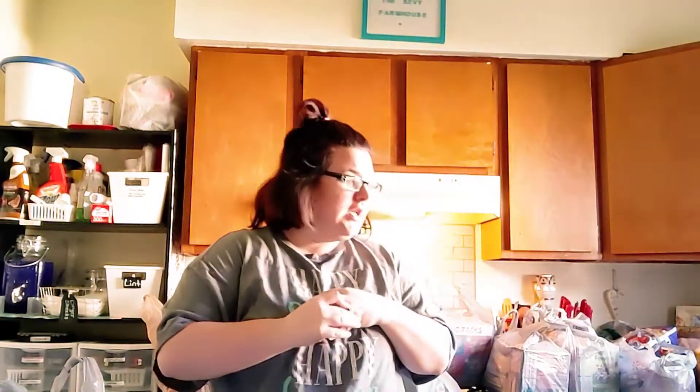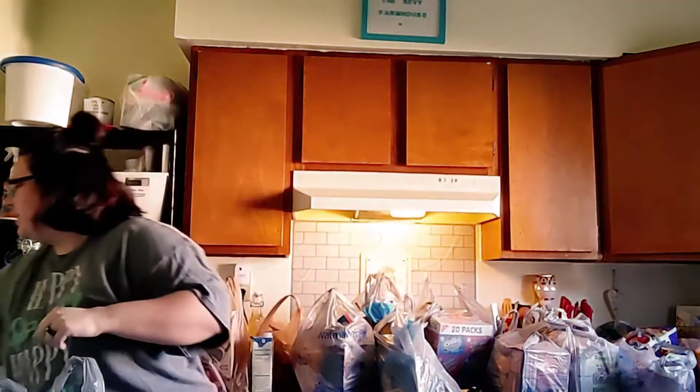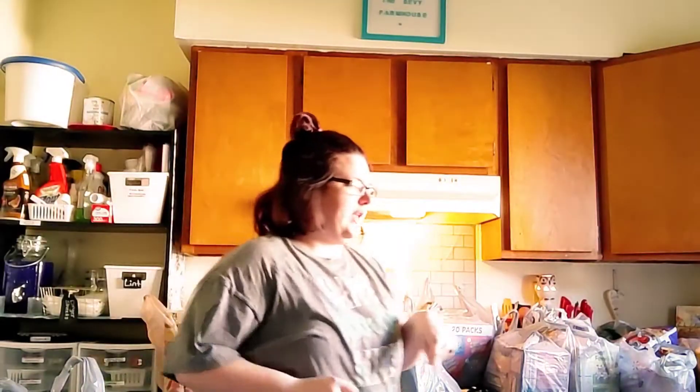Hello everybody, welcome back to At Home with the Sebbies. I have a massive grocery haul — I had to do a big grocery haul this time because we're expecting a good bit of snow at the end of this week and this weekend, so I wanted to be prepared.